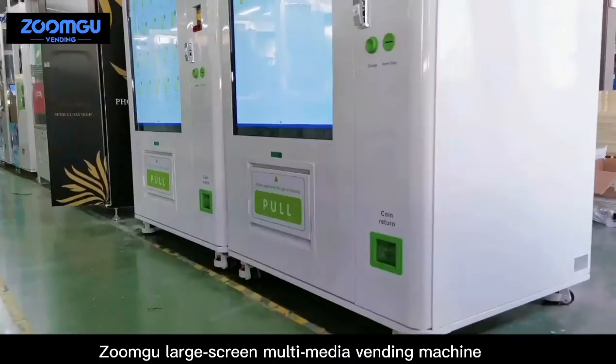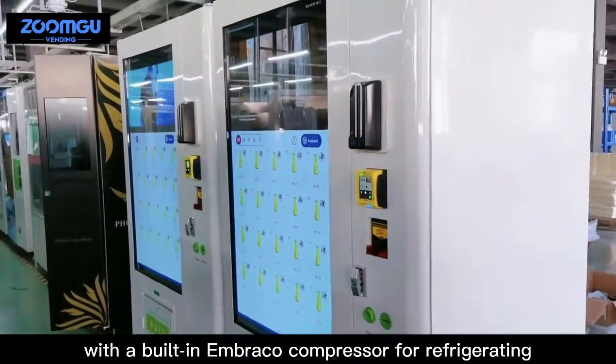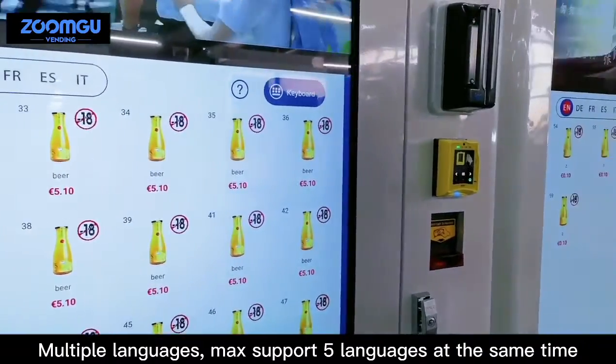Zoomco large screen multimedia vending machine, automatic full-foamed machine case with a built-in Embraco compressor for refrigerating. Multiple languages — max support five languages at the same time.